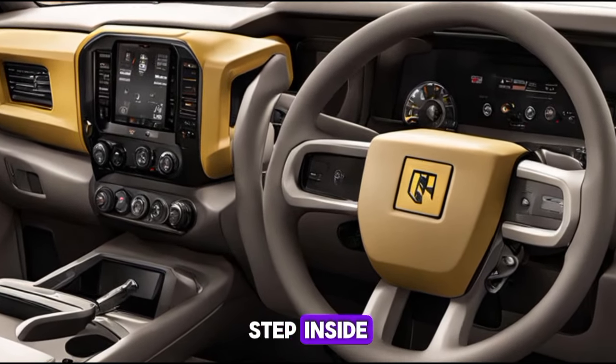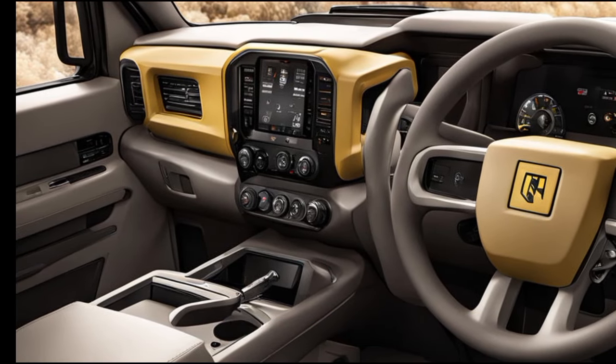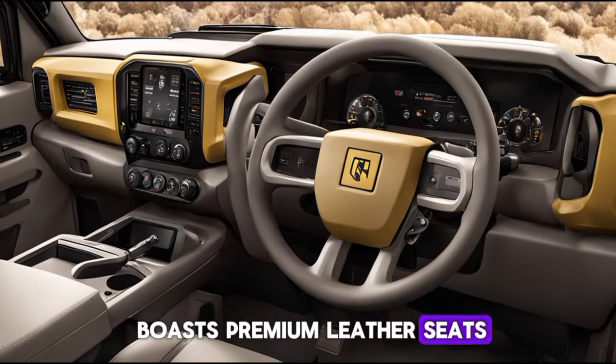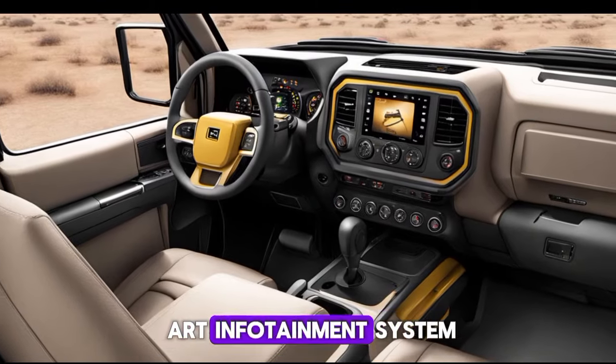Step inside and you're greeted with an interior that feels more like a luxury SUV than a pickup. The 2025 Caterpillar pickup boasts premium leather seats with heating and cooling options, a panoramic sunroof, and a state-of-the-art infotainment system.